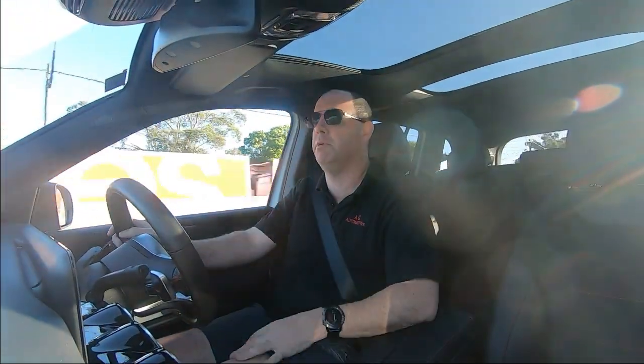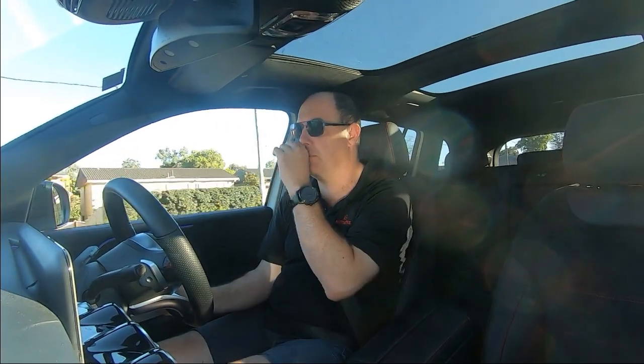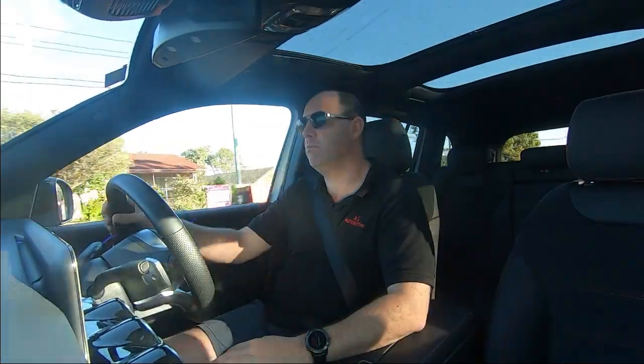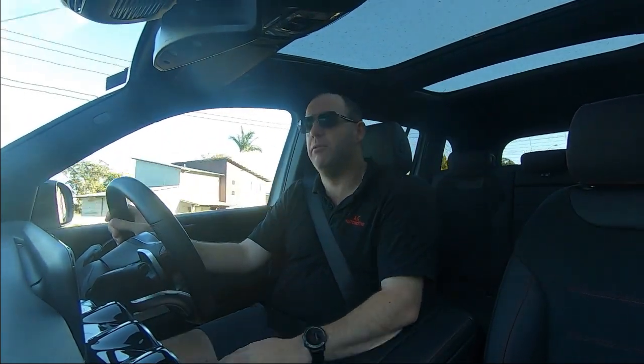The dual moonroofs are great — the sunroof is great too. You get a bit more air; it feels a bit more airy and lighter in the vehicle with the moonroof open. The wind noise and road noise — if you have a listen — it's not too bad. You don't have to yell and scream; it's pretty good.